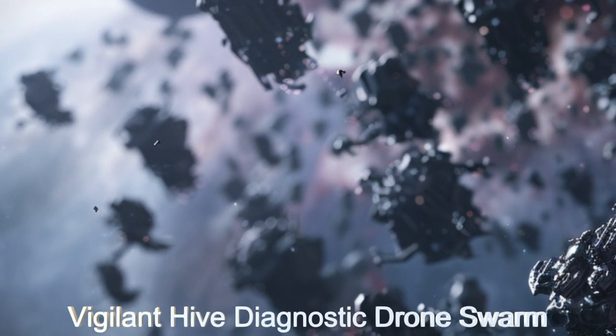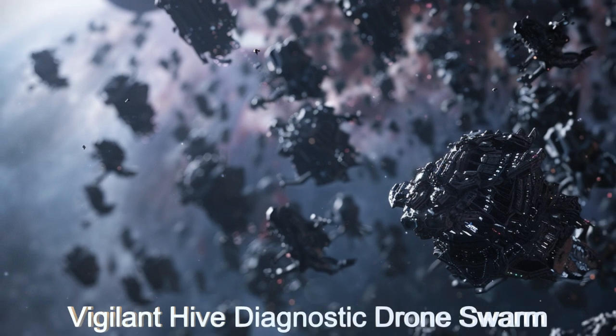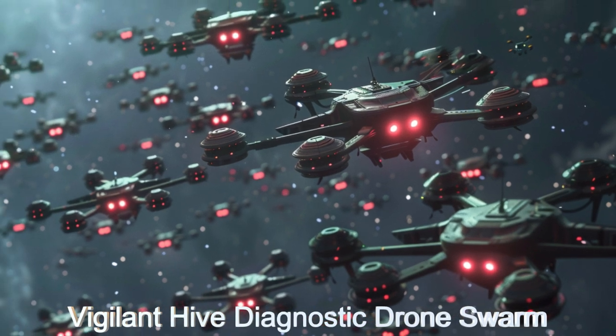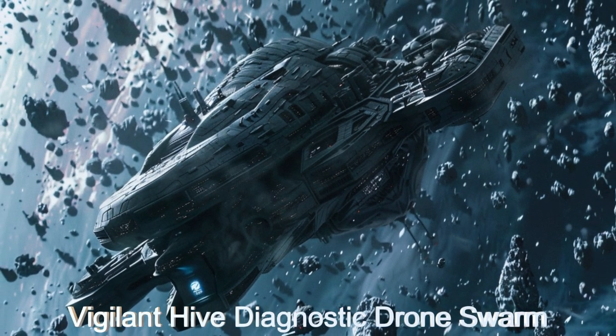Explore the groundbreaking alien spaceship, the Vigilant Hive from planet TOI-Wonder 98b. This revolutionary spacecraft uses a swarm of drones to diagnose issues in space fleets, ensuring optimal performance.